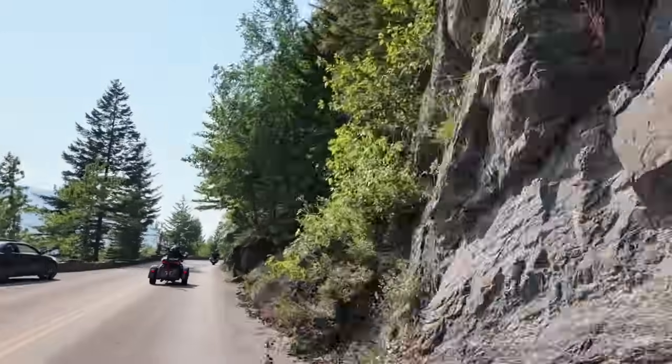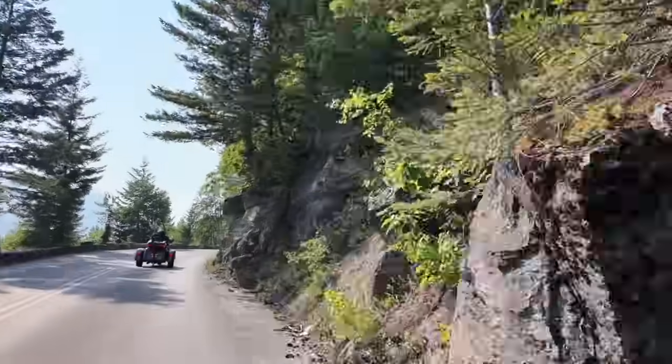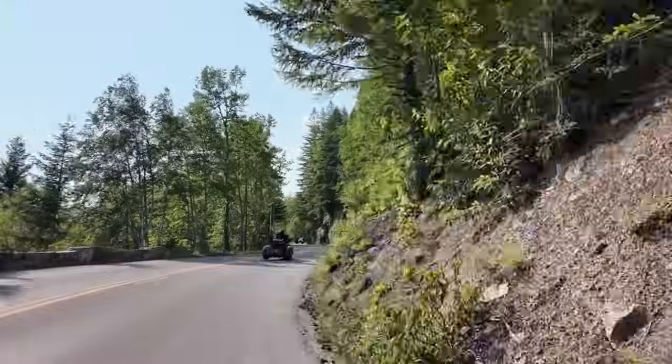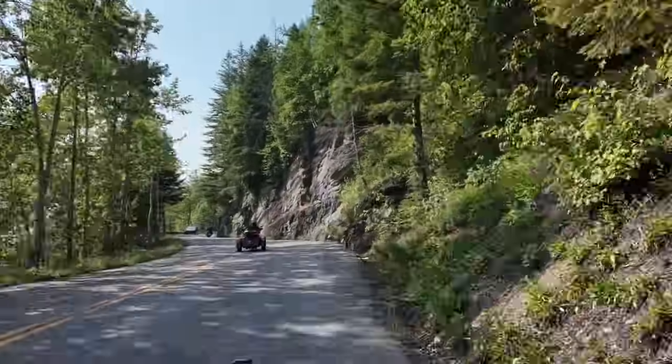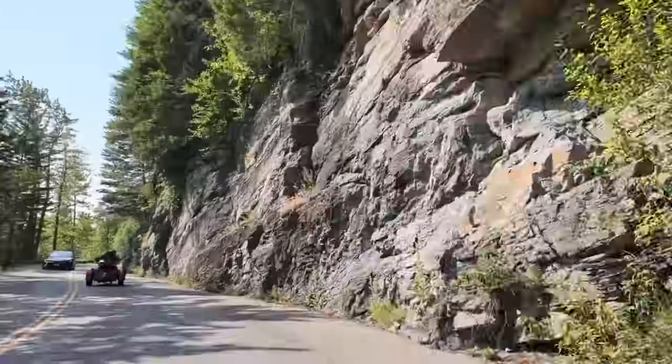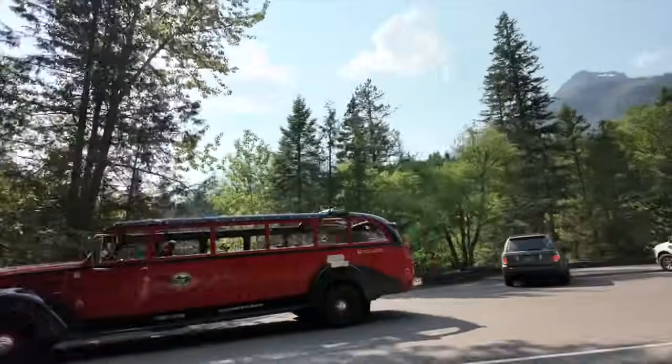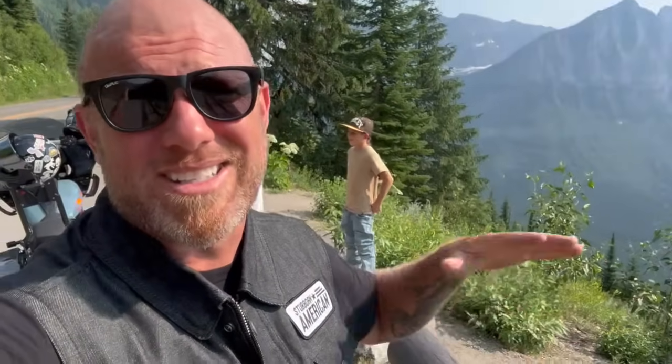They started construction on this road in 1919 and used over 490,000 pounds of explosives just to carve this road into the sides of these epic mountains. There are pullouts all along this road — take the time to stop, pull out, and take this in because it'll take your breath away.